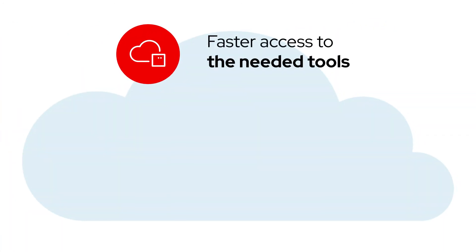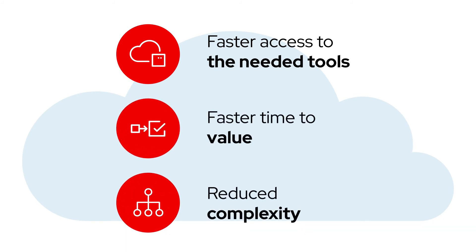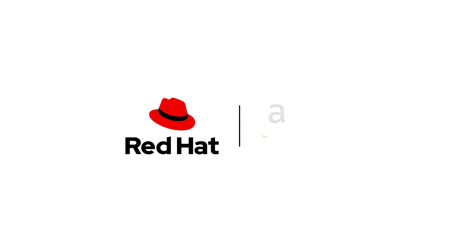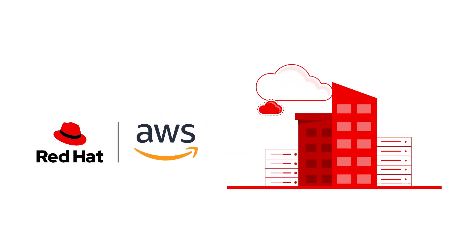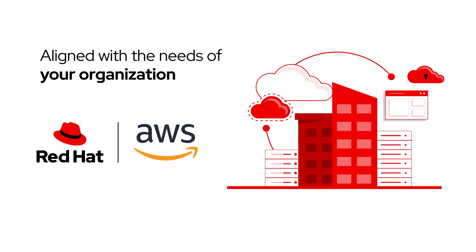Faster access to the tools you need to adapt quickly, faster time-to-value, and reduced complexity. Red Hat and AWS, providing open, hybrid cloud solutions that are aligned with the business and IT needs of your organization.